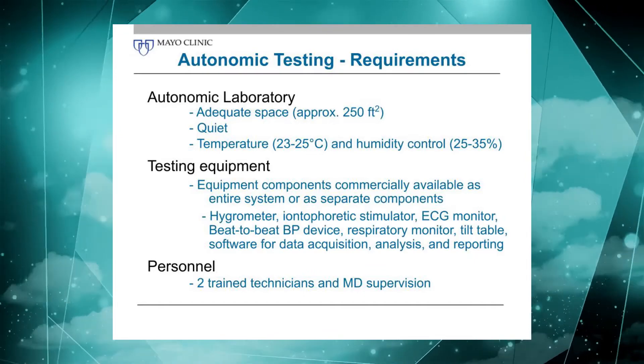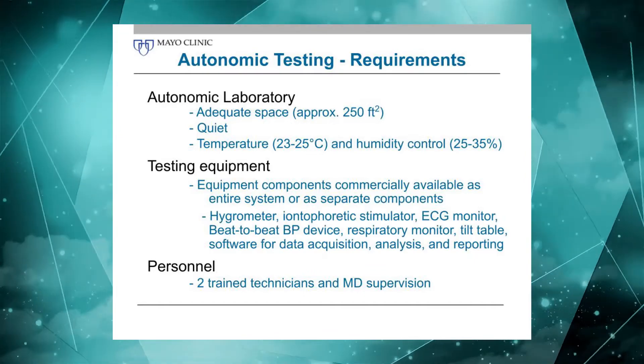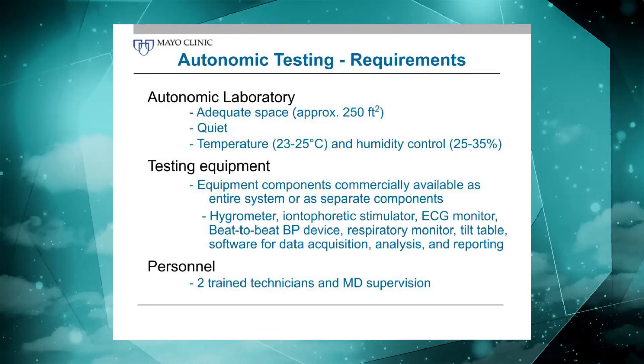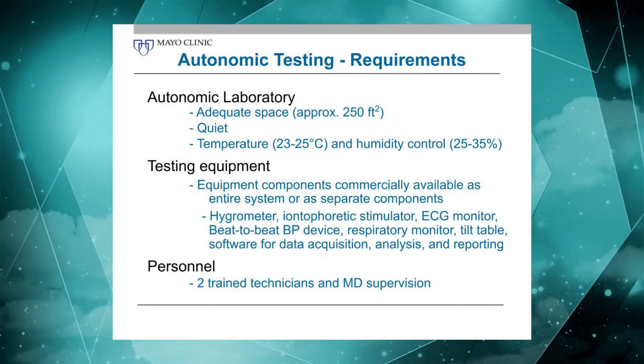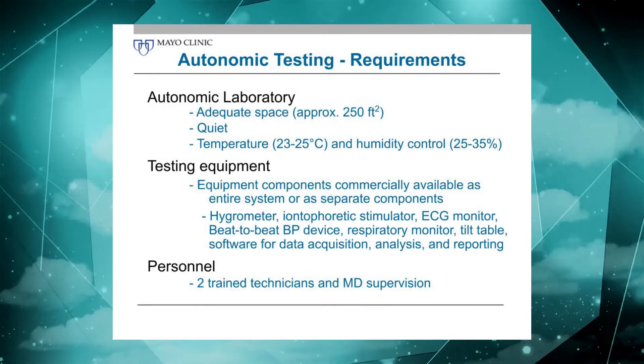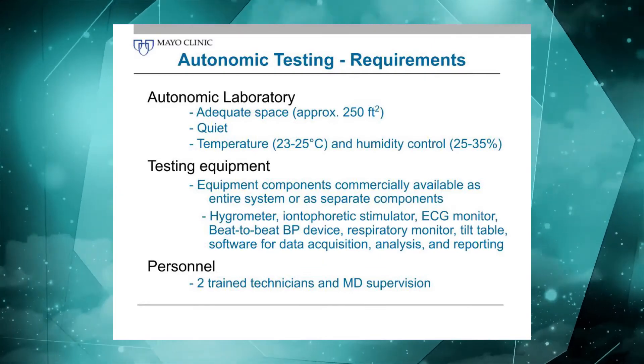In terms of personnel, depending on how many labs you're looking at — if you just have one lab, it would probably be ideal to have two technicians. It's much more efficient to do the testing with two technicians. A physician should be there at least for supervising the tilt, and then of course for the analysis of the test.